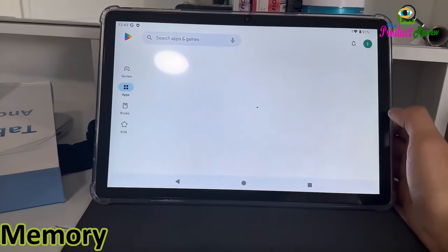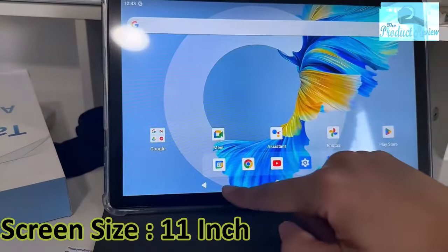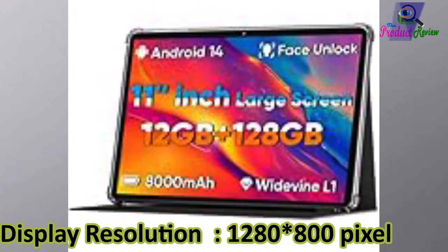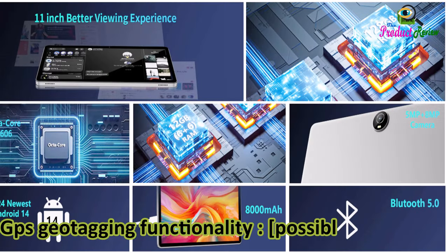Memory storage: 128GB. RAM memory installed: 12GB. Screen size: 11 inches. Display resolution: 1280 × 800 pixels. GPS geotagging functionality, GLONASS.